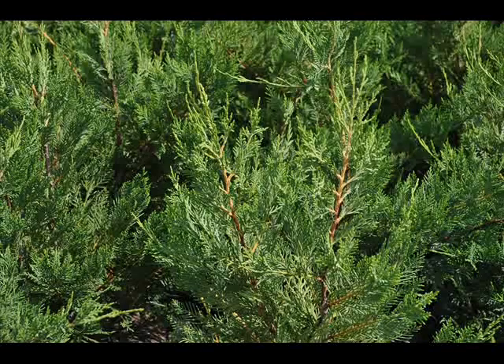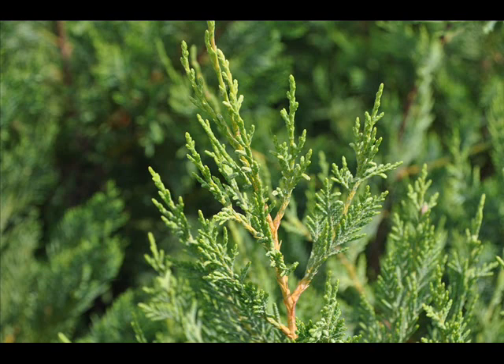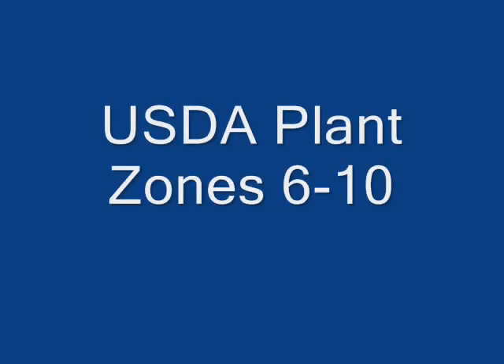Leyland cypresses are a fast-growing evergreen with fine, leathery, soft green pointed needles on flattened branches. The needles turn dark bluish green in maturity, and it matures to a noble, dense pyramidal outline. It tolerates many soils and should be planted in full sun. It grows to 60 to 70 feet with a 15 to 25 foot spread in zones 6 through 10.